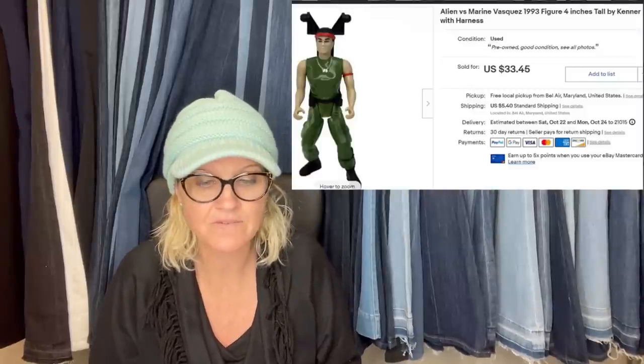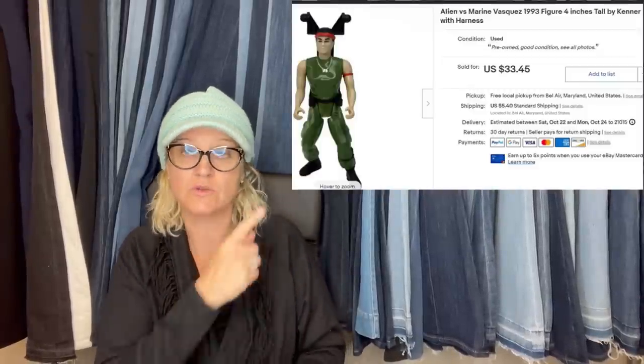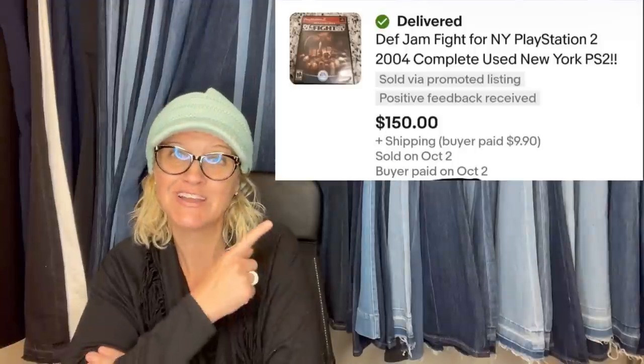This is an Alienverse Marine 1993 figure — sold for $33.45. A $1 garage sale pickup: it is a Def Jam Fight for New York PlayStation 2 game, complete and used, 2004 — sold for $150. I bought these steel skates from the 1800s, 15 inches long, for $8 and sold them for $100 — took about three days to sell.